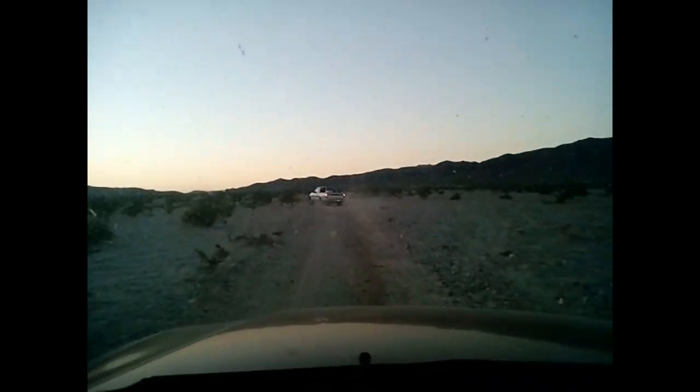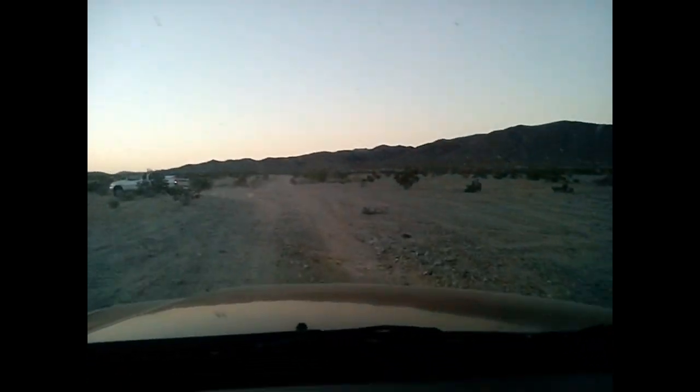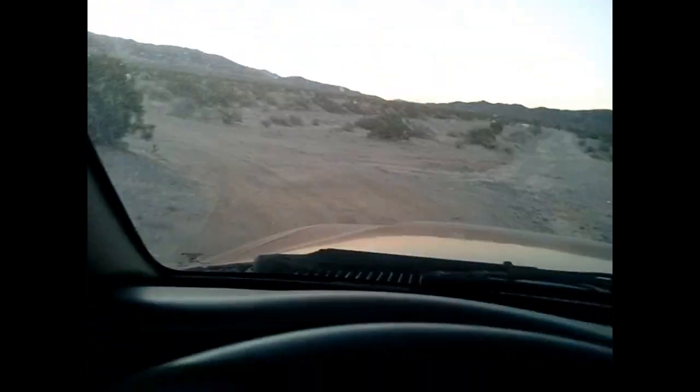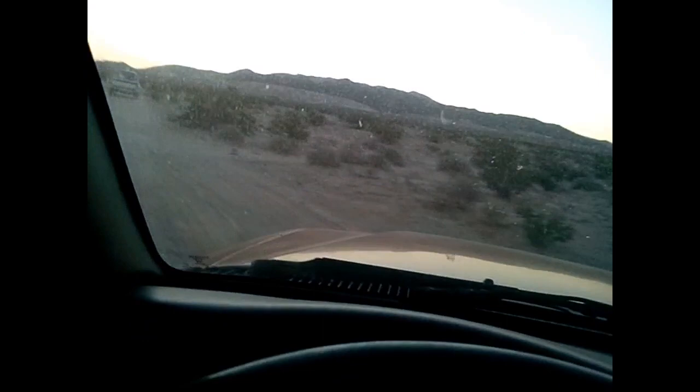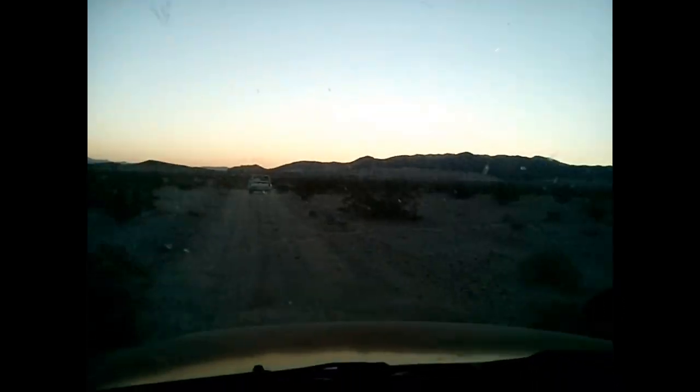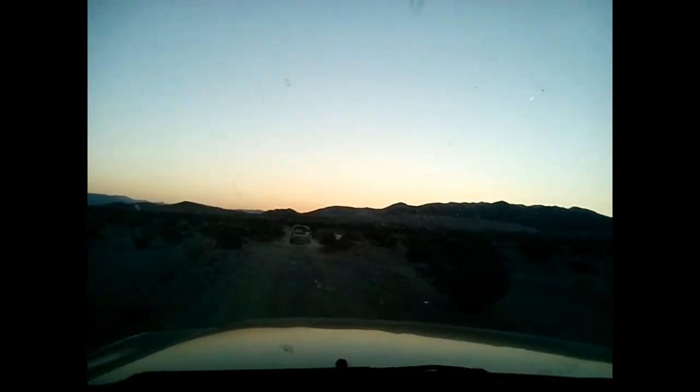I'm on another mission here. This is pretty cool because Dave's showing me another way to the claim out here in 29 Palms. The road's kind of a lot better. We're kind of on a recon mission to see if we can get Dave's trailer out here for the outing coming up in about a week.